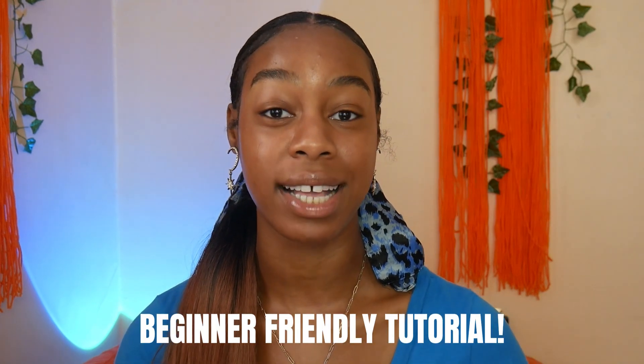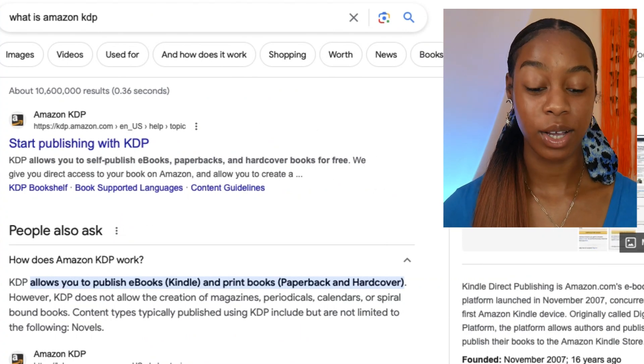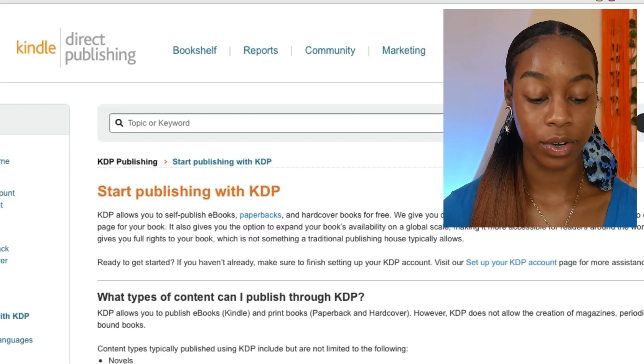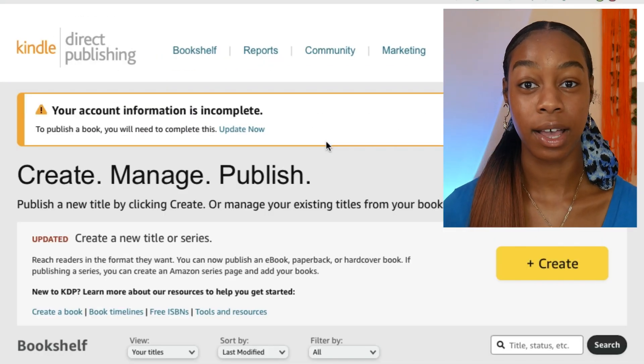So that's what I'm about to teach you guys how to do today. We're going to be using Canva to design our books and publishing them to Amazon KDP. If you're a beginner, this tutorial is for you because I'm going to walk you through step by step. First things first, go to kdp.amazon.com and create yourself an account — that's the very first thing you'll do.